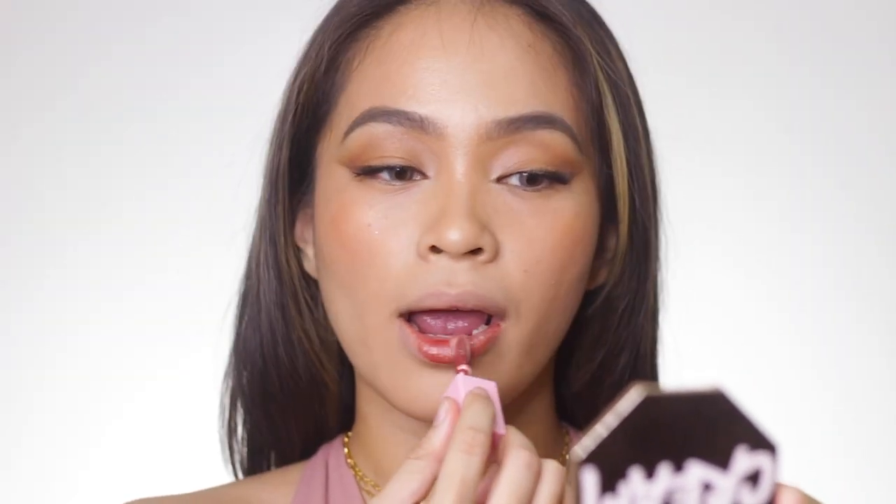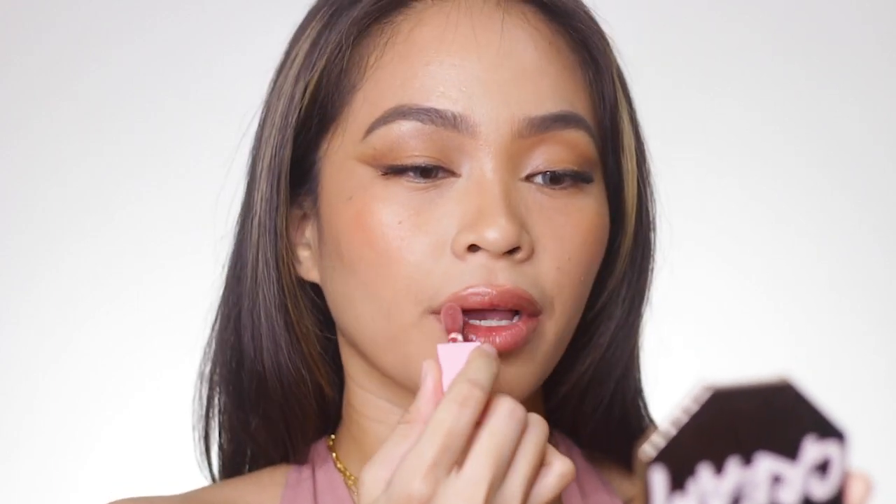The next lippy is from Klaus Beauty — their Lip East Lip Oil, and this is for 165 pesos lang. Ito yung pinaka-mura. It has been my favorite and go-to lip oil currently. Aside from being a lip oil, it also doubles as a gloss.